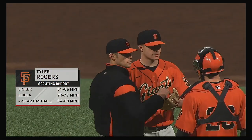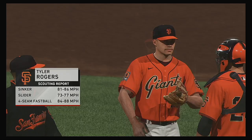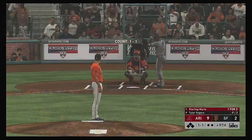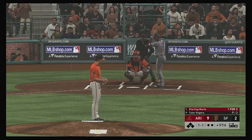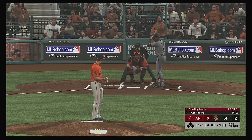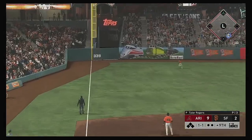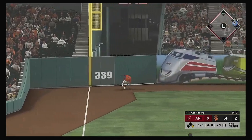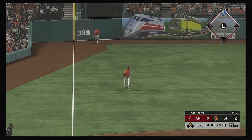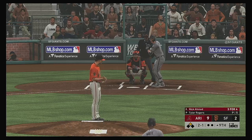Tyler Rogers is on to pitch now, hoping for better results as they were back to the top of the Arizona lineup. Stepping in, Starling Marte — working on a one-for-three thus far. The one-and-one pitch — swing, line drive. This one bounds around against the wall, and he'll get there as the Diamondbacks get a man in scoring position on the leadoff batter.